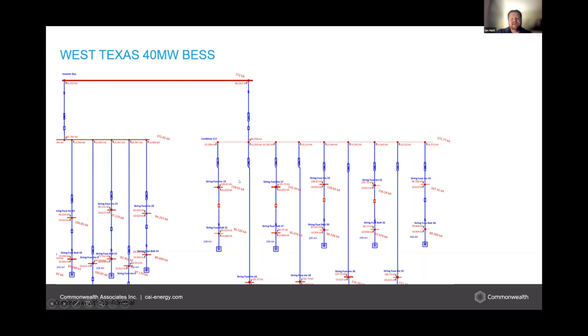This is a representation using our steady state program — in this case ETAP — as a quick look at prospective fault currents in the circuit.